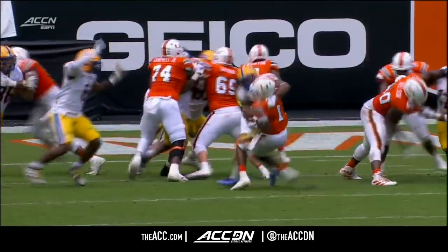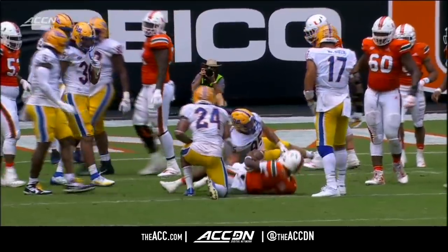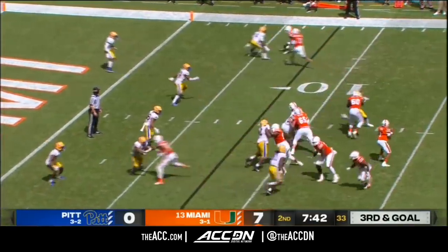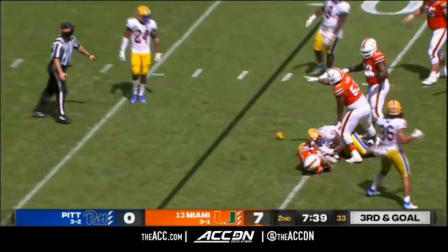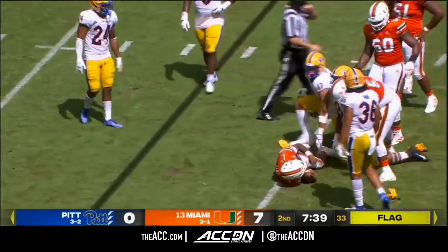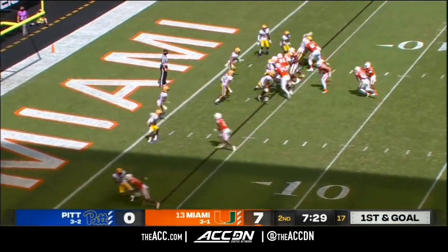We have a player down on the field for Pitt. Harris back at the tailback spot. King will look to throw — pressure coming up the middle, he escapes it initially, then gets dumped. But that's going to be a face mask. That'll be a first down, half the distance — so a third and goal becomes a first and goal now from the four.